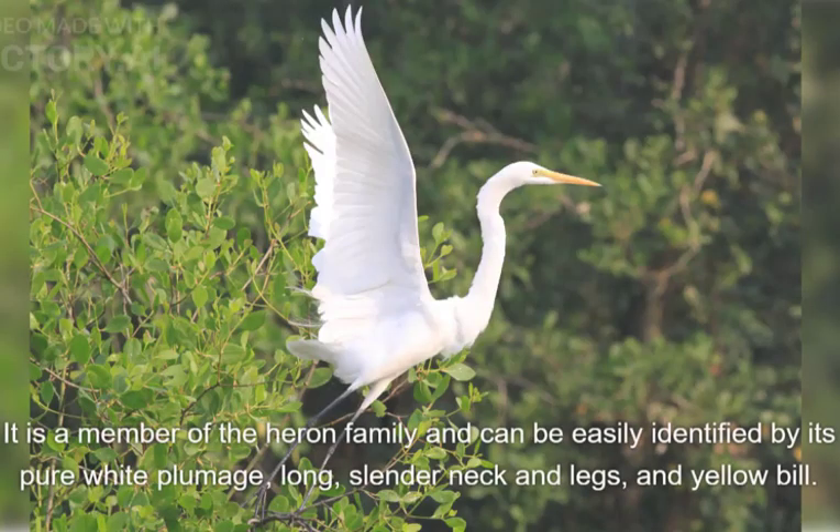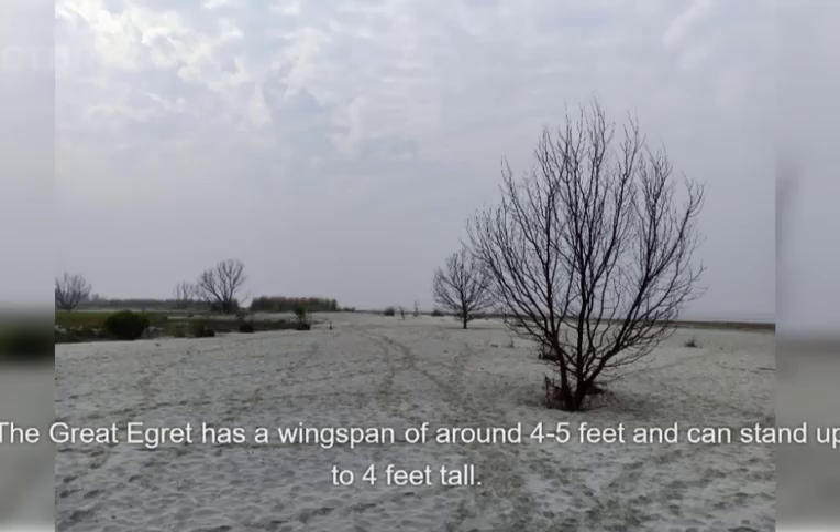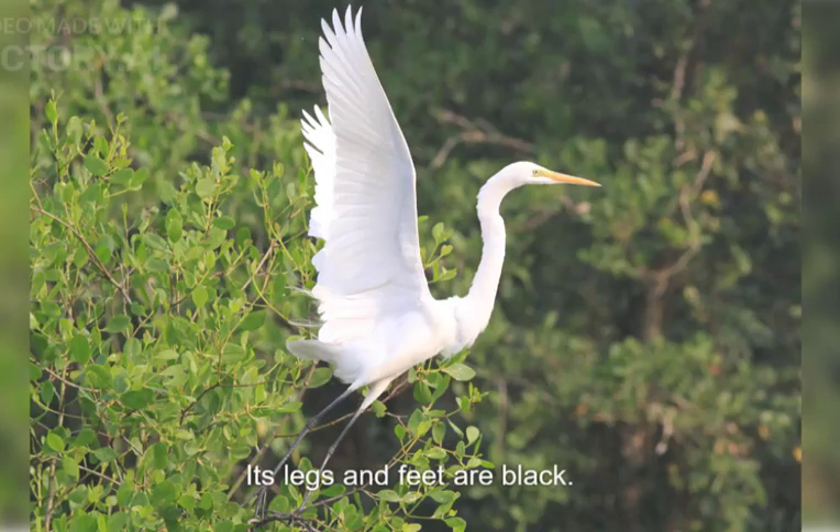It is a member of the Heron family and can be easily identified by its pure white plumage, long slender neck and legs, and yellow bill. The Great Egret has a wingspan of around four to five feet and can stand up to four feet tall. Its legs and feet are black.